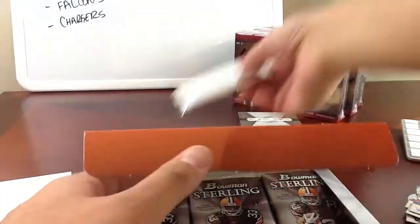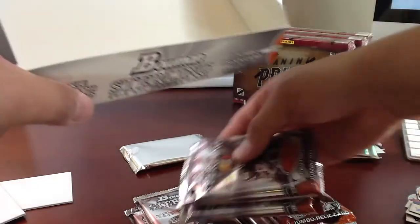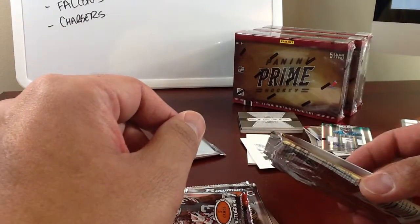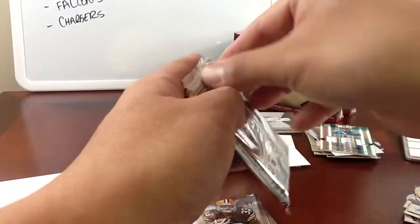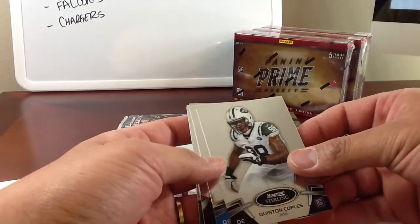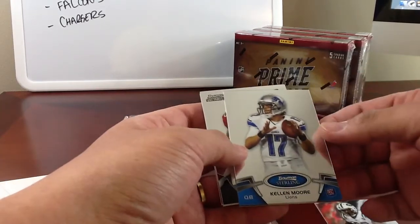Here's the box topper — put that in the back. Alright, man, good luck again. Holy crud, I think this is a book — it is super heavy and super thick, so that's going in the back with the box topper. I have never opened this stuff, so I don't know what could and couldn't be in here. We've got Quentin Coples. These are nice thick cards, man.